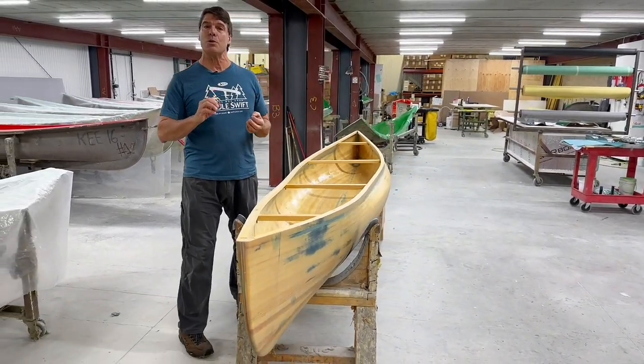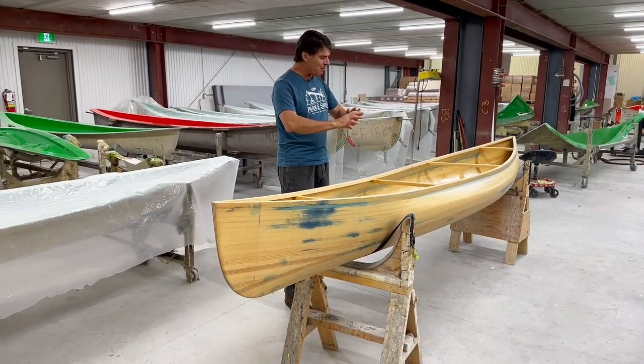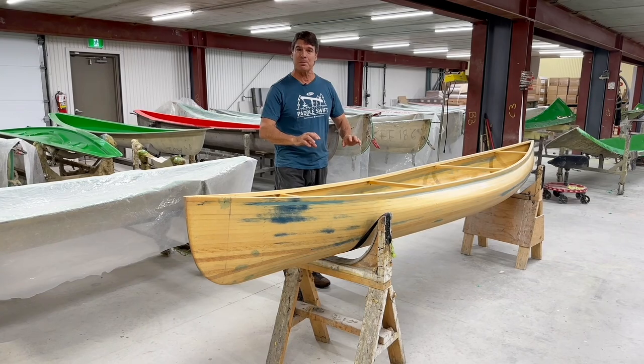Sometimes we go through two or three iterations before we hit it. We just say, 'David, that one's it. We're going to put it into production.'